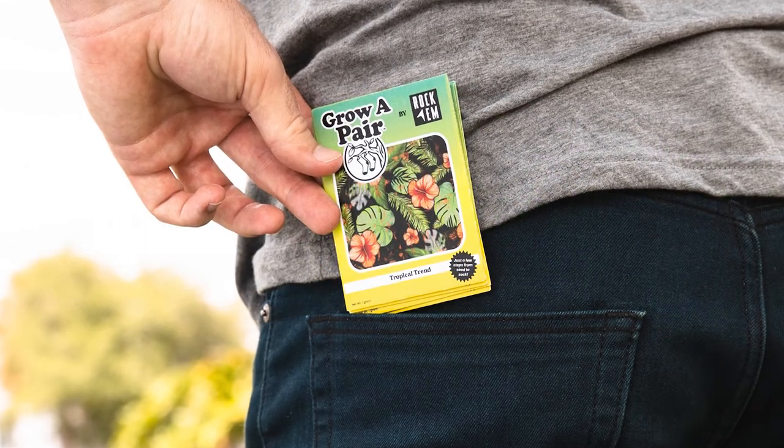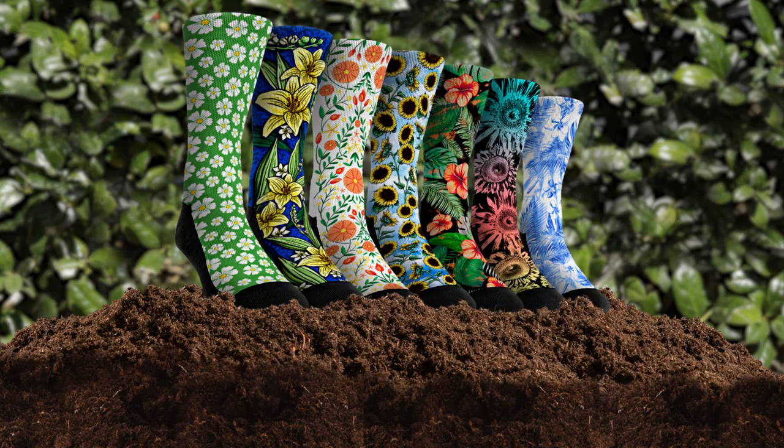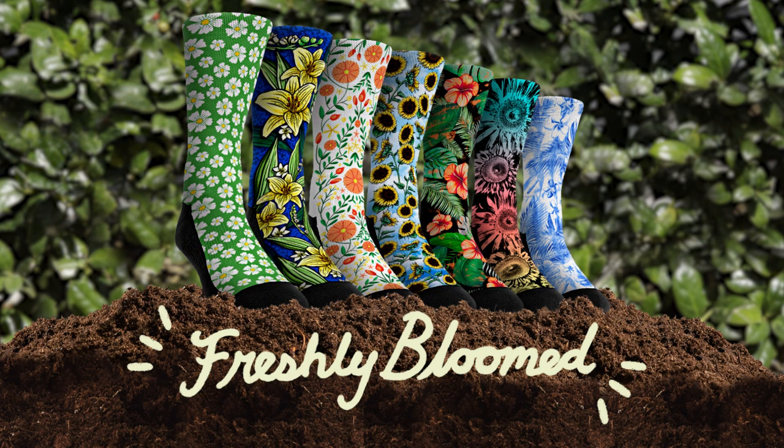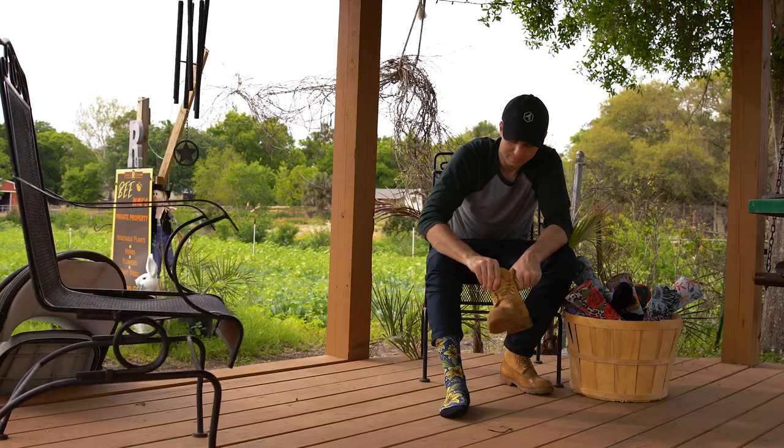Begin your own harvest with a sockling packet, or select from our pre-grown section on our web store starting today. Our socks are ready to hug your feet moments after picking.